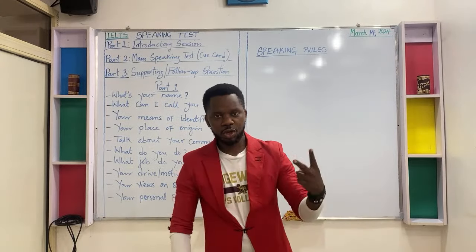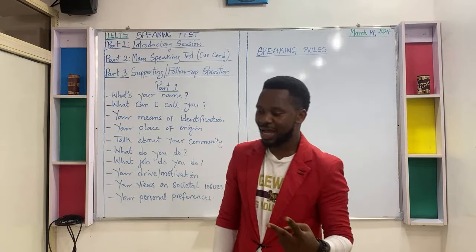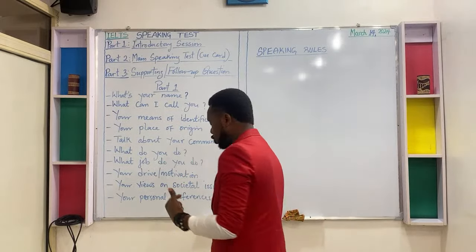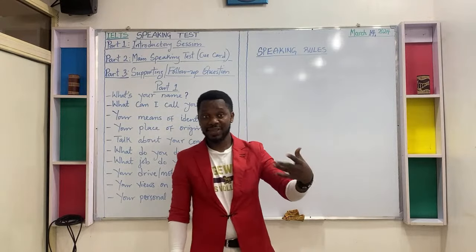Rule number two: keep speaking until the examiner asks you another question. Keep speaking or keep talking until the examiner asks you another question.